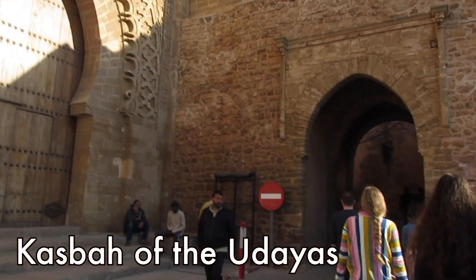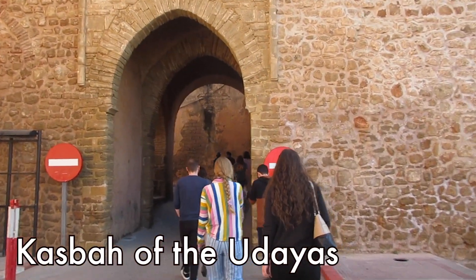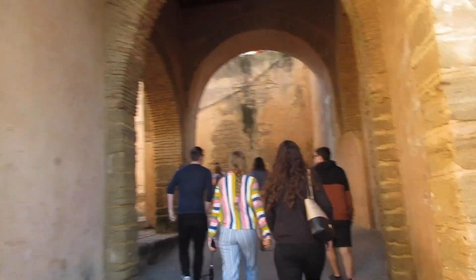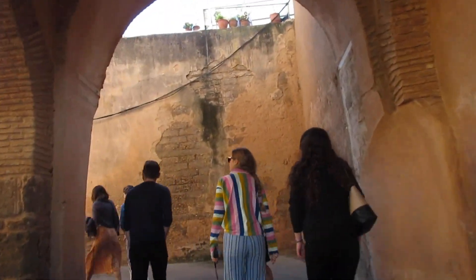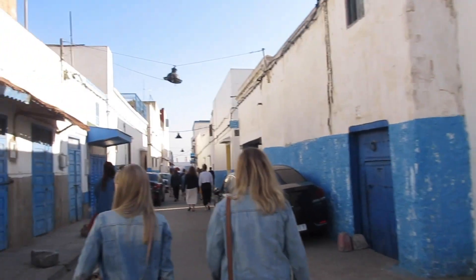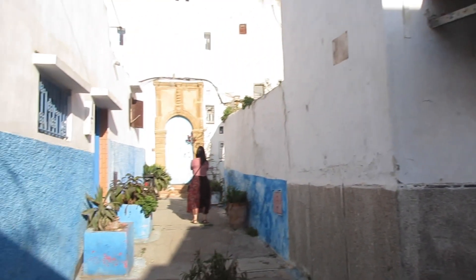Then we went to the Casbah — yes, like the song, Rock the Casbah. Casbah means fortress and this one is a UNESCO World Heritage Site.